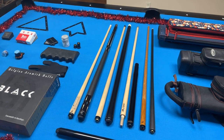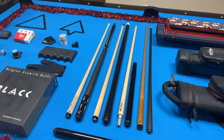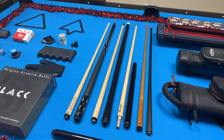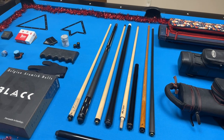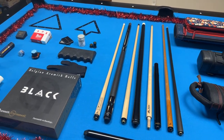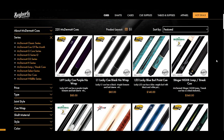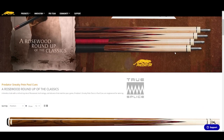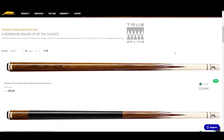Now if you want to get your pool player something extra special, I would recommend getting a cue. Now cues fall into four categories: a playing cue, break cue, jump cue, and shafts. Now if you want to get them a playing cue, at the entry level I would recommend a McDermott, Viking, or Player's cue. But if you want to get something higher end, I would recommend a Mezz, Predator, Pechauer, or Shen. Those would be really great options.